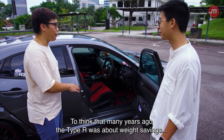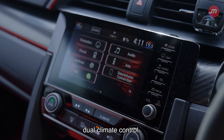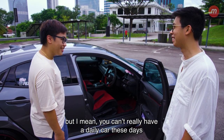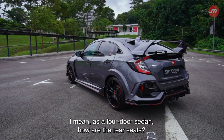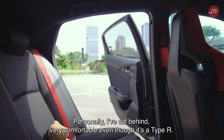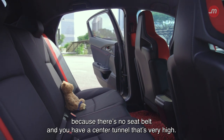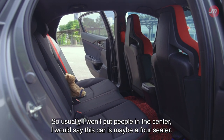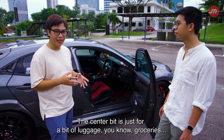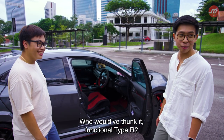To think that many years ago, Type R was about weight savings. Now we have wireless charging, dual climate control, digital gauge cluster. But you can't really have a daily car these days without stuff like that. As a four-door, how are the rear seats? Personally, having sat back there, they're very comfortable, even though it's a Type R. The centre seat is not so functional because there's no seat belt and the centre tunnel is very high. So usually I won't put people in the centre — this car is maybe a four-seater. The centre bit is just for a bit of luggage, you know, groceries. Can you imagine the Type R as a grocery getter? Who'd have thunk it — a functional Type R.